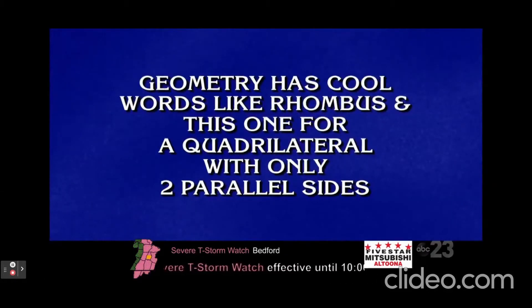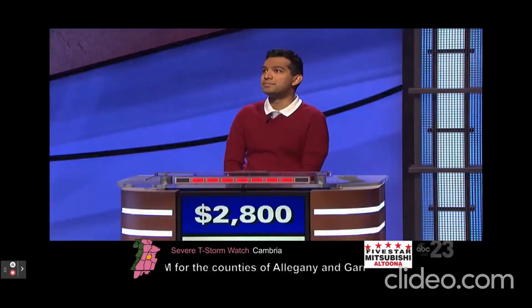Geometry has cool words like rhombus, and this one for a quadrilateral with only two parallel sides. Nibir: What is a trapezoid? Correct.